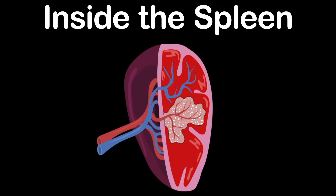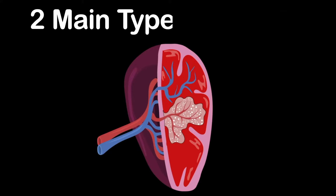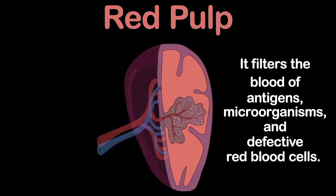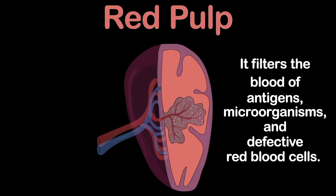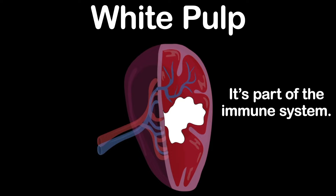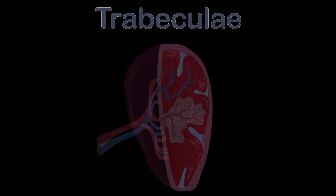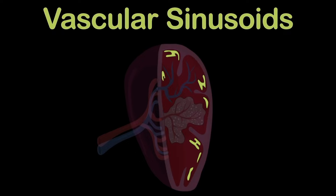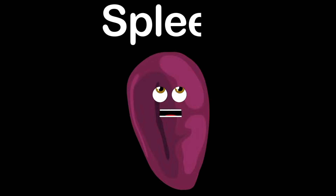Let's look inside the spleen. There are two main types of tissue. The first is the red pulp — it filters blood of antigens, microorganisms, and defective red blood cells. The second is white pulp — it's part of the immune system, mainly made up of white blood cells. The trabeculae of the spleen is the framework within, attached to the capsule that surrounds the spleen. Vascular sinusoids are vessels that drain into bold veins. I am your spleen, I am purple, 5 inches long, and shaped like a bean.